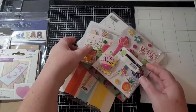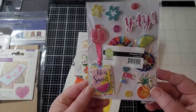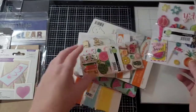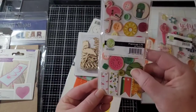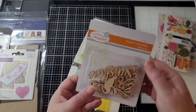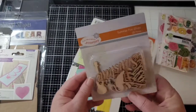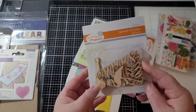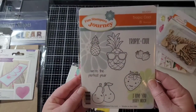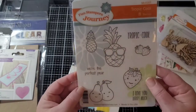Then these go together. Here is some embellishments — all kinds of little sticky things. 'Life is sweet' — all that good stuff. And here's some more embellishments: little wooden embellishments and chipboard. It looks like there's sunshine, a guitar, pineapple, and all kinds of stuff in there. And here's a stamp set — 'We're the perfect pair,' 'Love you very much.' Those are fun.